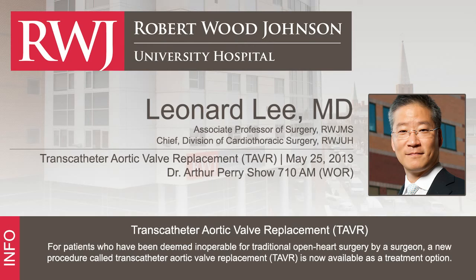Once the CT scan is done, all lab work is reviewed and the team meets as a group. This multidisciplinary team includes two interventional cardiologists, two surgeons, two cardiac anesthesiologists, cath lab technicians, OR nurses, and perfusionists. It is a rather large production to get one of these procedures done.